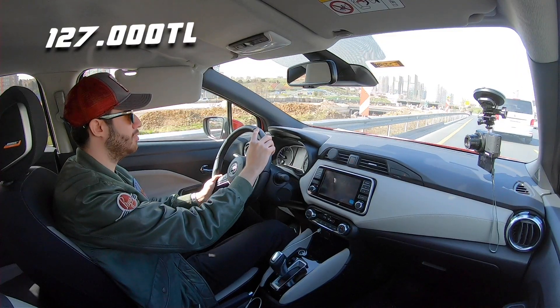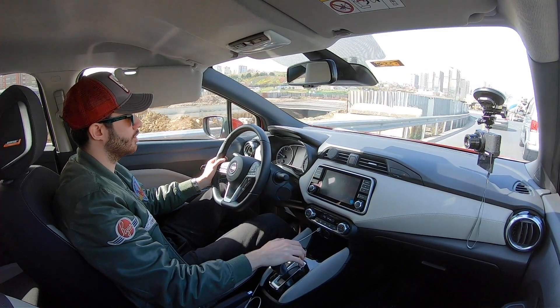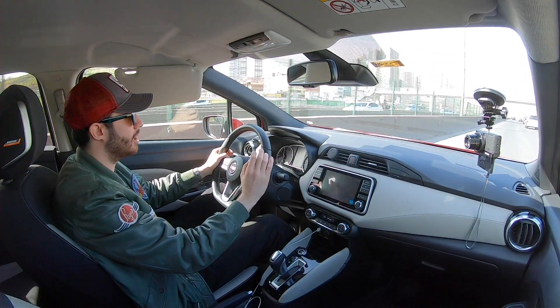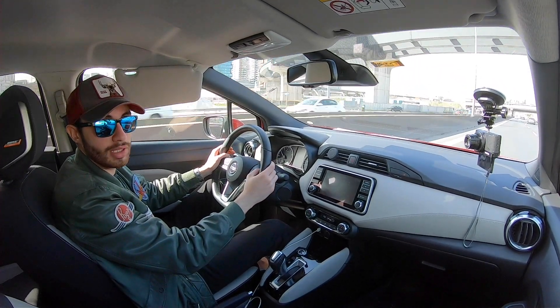Bu otomobilin manuel versiyonlu başlangıç paketi 127.000 TL'den başlıyor. Şu anda binmiş olduğumuz CVT şanzımanlı en üst donanım paketi Platinum Premium ise 166.000 TL'lik bir satış etiketine sahip. Alt donanımlarda bu kadar donanım veren bir otomobilin en üst paketini almanıza gerek yok bence. Tekna ikinci donanım paketi 144.000 TL; bir üstü Platinum ise 156.000 TL. Fazla, ne yazık ki fazla; B segmenti otomobiller için fazla ama fiyatlara yorum yapmak istemiyorum artık.